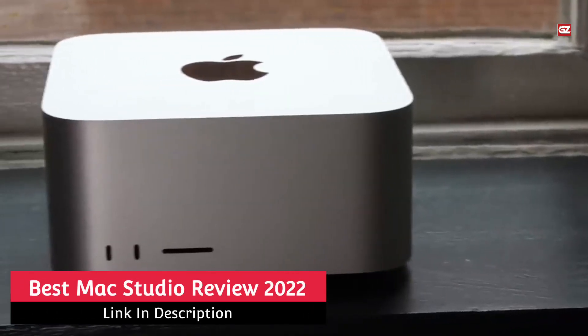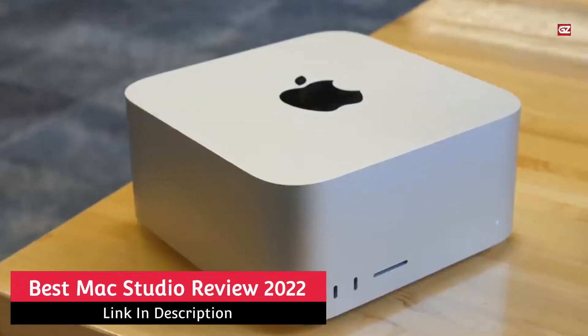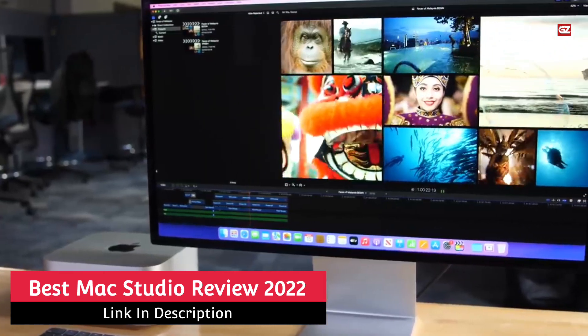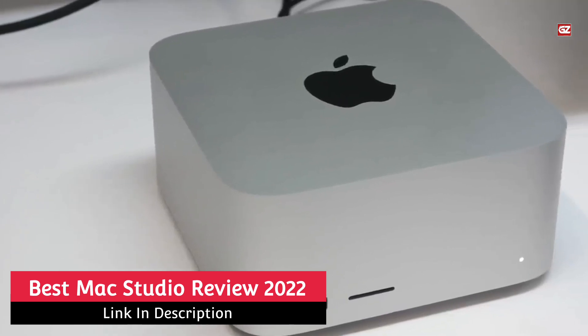Mac Studio Review. Here it is, the Apple Mac Studio, which is considered the latest most powerful device. When Apple announced the Mac Studio at its March event, most people had been taken by surprise.